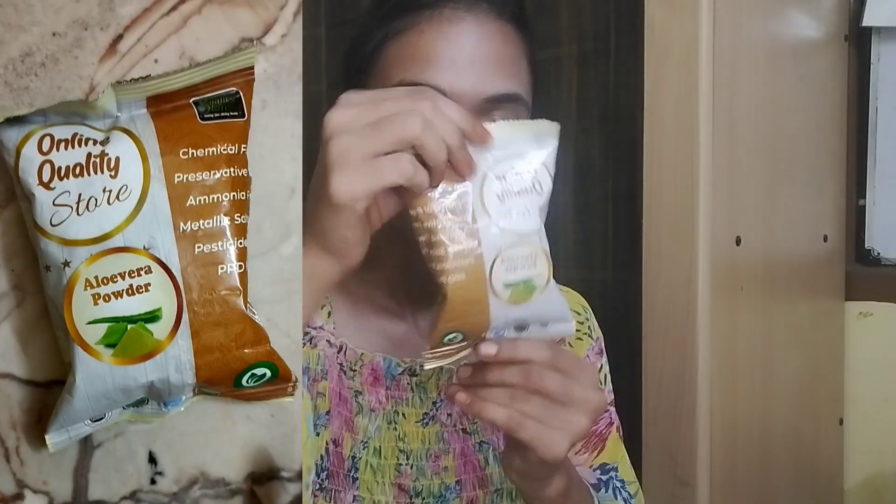This is aloe vera powder. Aloe vera is very easy to use for hair and face. Aloe vera is very fresh and it comes in a dry powder form.